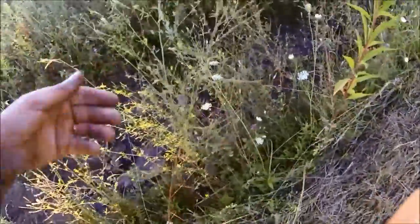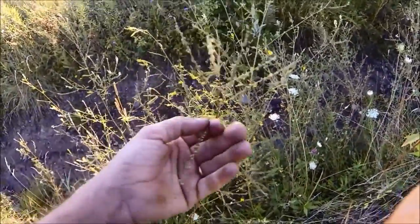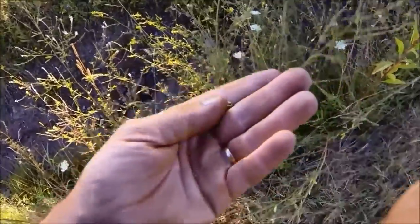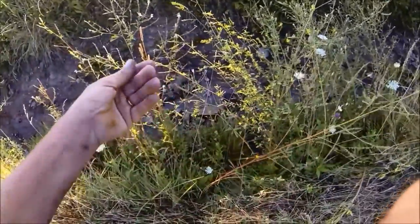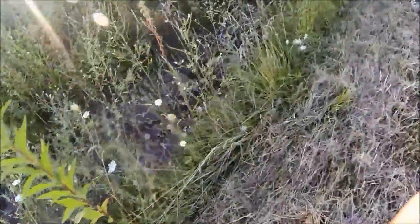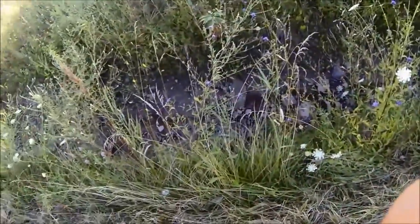This is actually a stalk of it that's gone to seed. Maybe later I'll come over and just take and pull some of these seeds off like that. Let them dry - maybe put them in a paper bag, or lay them on a piece of cardboard or paper towel until they dry, and then put them in a bag and seal them up.